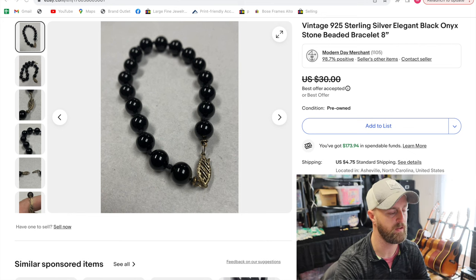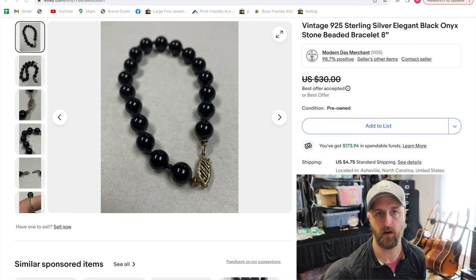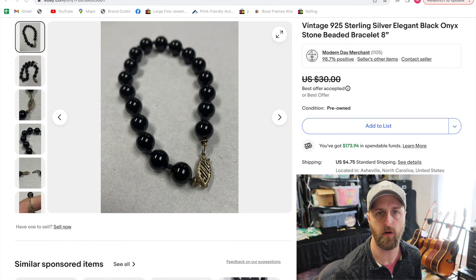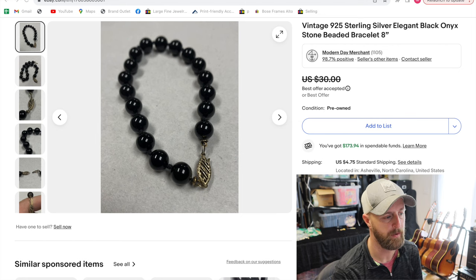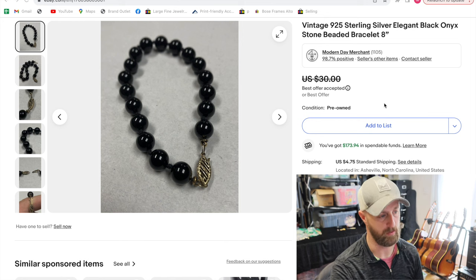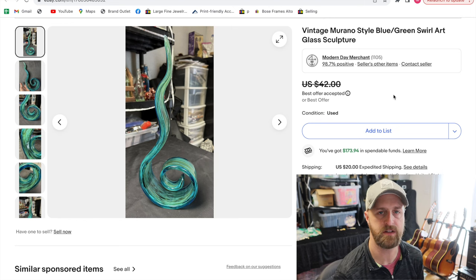This is a bracelet with a sterling silver clasp and onyx beads — onyx being a black mineral gemstone. This was one that just happened to be in with a bunch of costume jewelry. This happens all the time — two bucks. They don't realize it's anything other than glass; they don't even look at the clasp. I accepted a best offer of $24 on this. This is the majority of what we do. Most of what we sell is a $2 item that we sell for $20 or $30, and you can make a living doing that. We've done it for going on four years full-time.